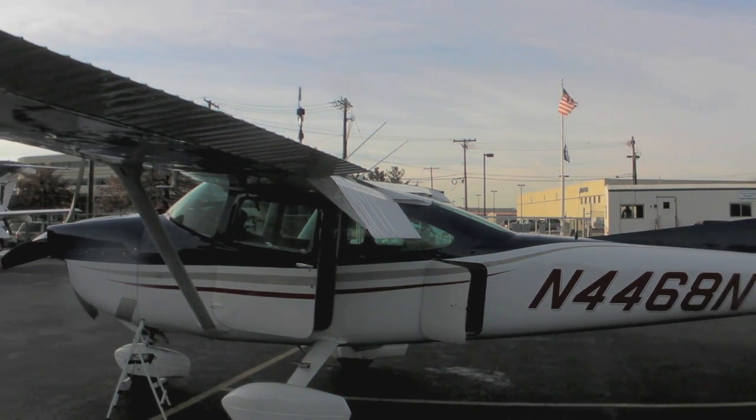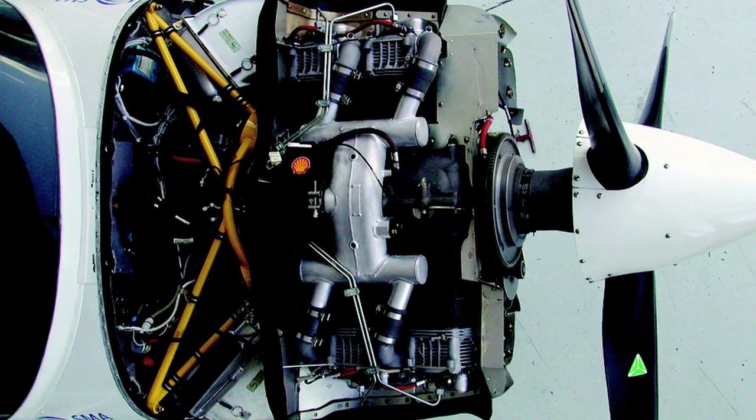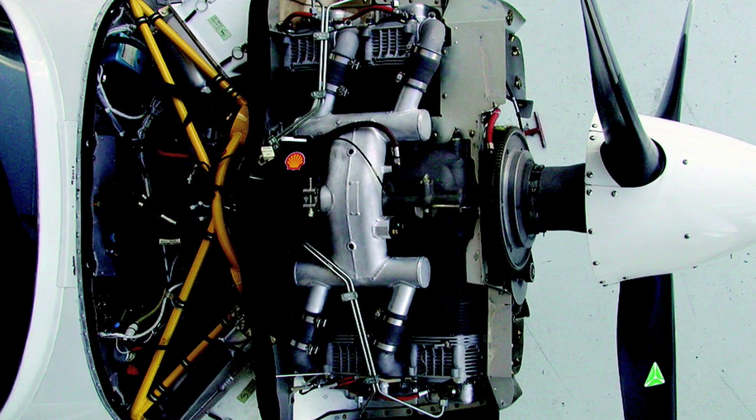The operating cost for this aircraft is roughly a hundred and ten dollars per tach hour, compared to a hundred and forty or perhaps a hundred and fifty dollars for a normal AvGas version of this aircraft. We've had it for about ten months now. In those ten months this aircraft has flown roughly two hundred and twenty hours, and both the fuel burn as well as the maintenance has been roughly in line with our expectations.